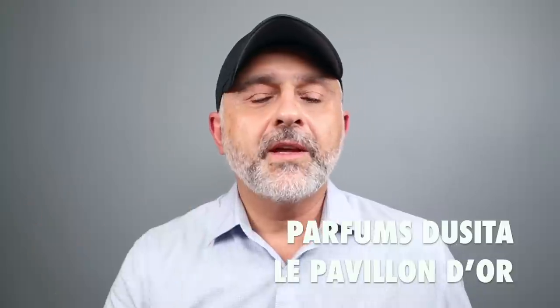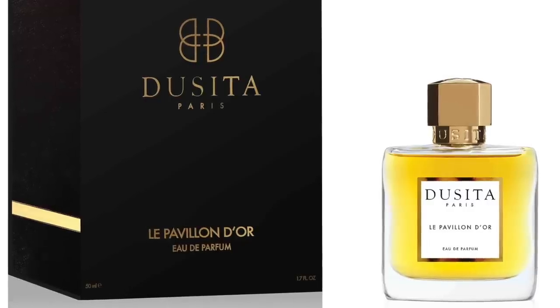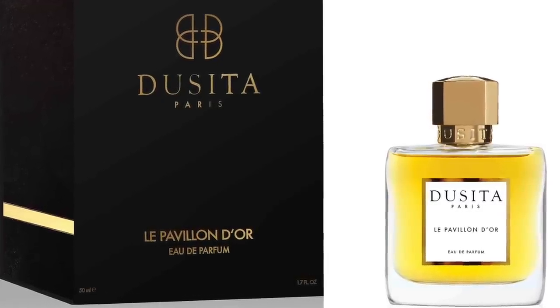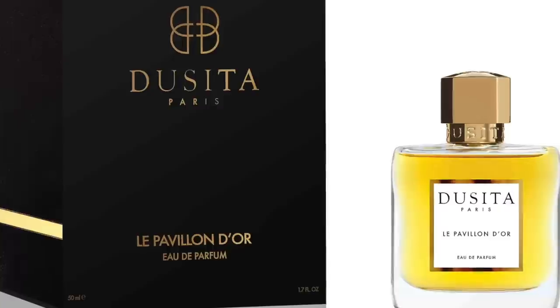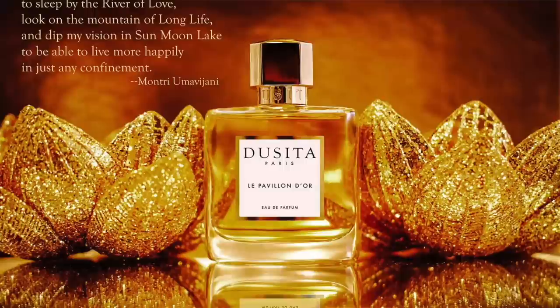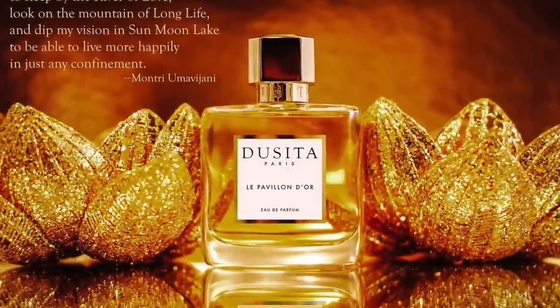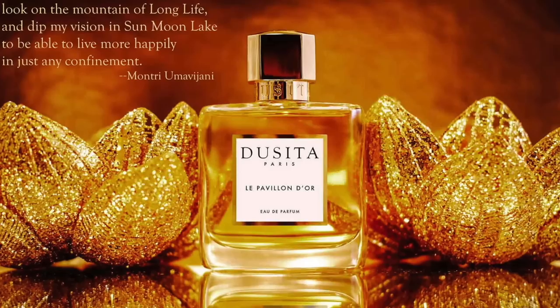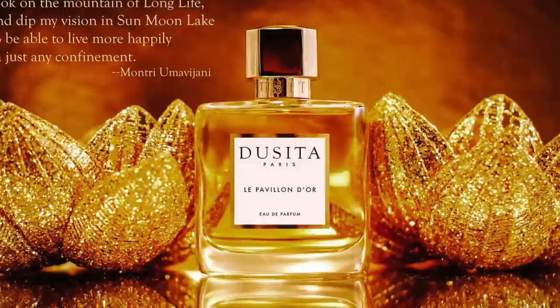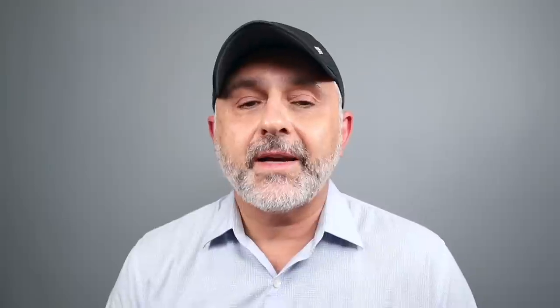Moving on to number 19, it's Parfums Doucidas Le Pavillon d'Or. This is a very interesting, woody take on fig — a different direction. It doesn't smell anything like the other fragrances here. It features oak, fig leaf, orris, thyme, honeysuckle, boronia, heliotrope, and mint. It's very unique to throw mint in here with these flowers. You've got a powdery touch from the orris, and then the fig leaf comes in as well.